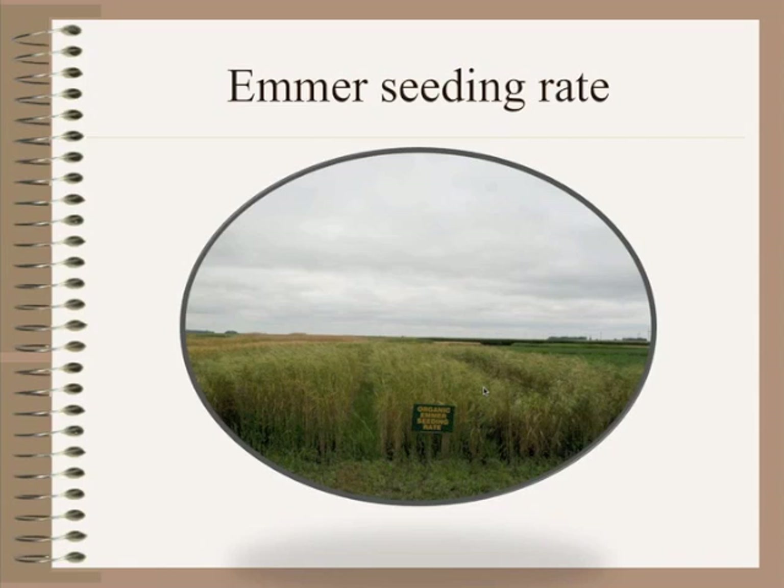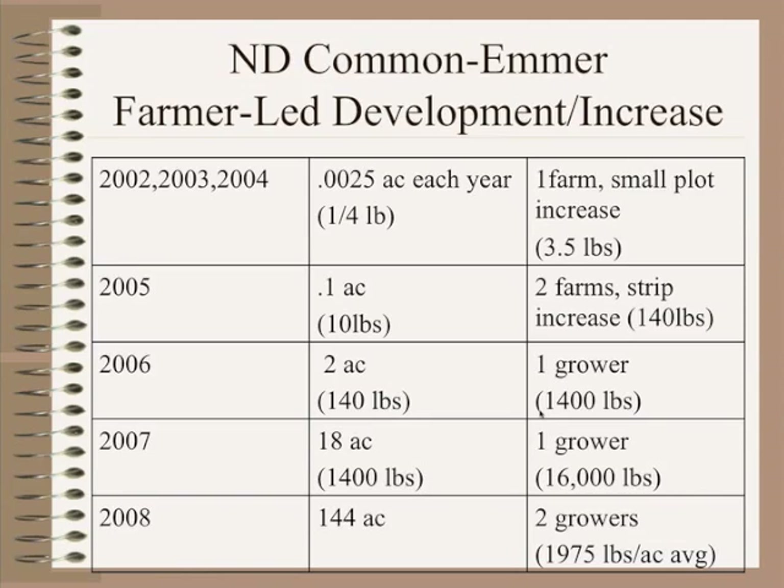Here's an example — this shot shows differences in the organic emmer seeding rate trial this past year: five different seeding rates going from 50 to 150 pounds per acre. Noticeably, looking right where the arrow is pointing, that area has lodged quite a bit more. We do see that at higher seeding rates we also see more plant lodging. Many different things to look at to determine production practices so we can give farmers good information when they start growing these crops.